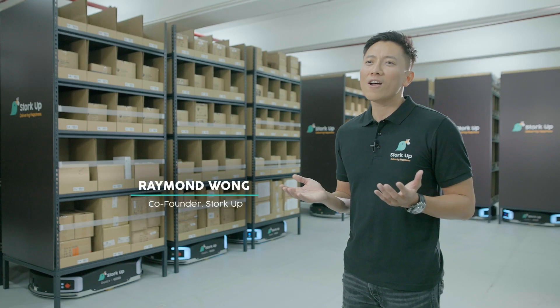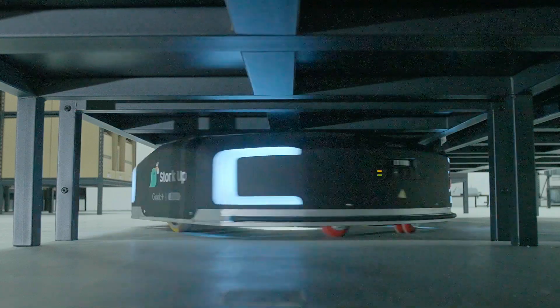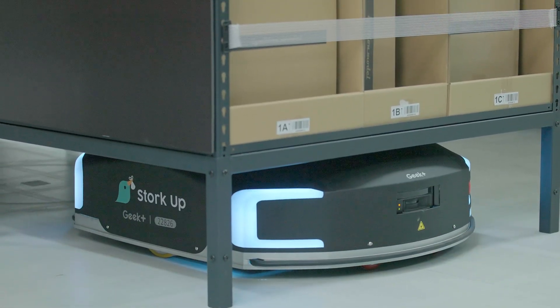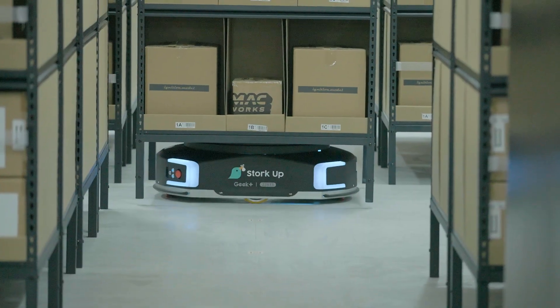At StorCup, we help online retailers streamline and automate their e-commerce fulfillment. Our clients are selling amazing products and we want to make sure we get them to their customers as quickly as possible to complement and enhance their entire shopping experience.